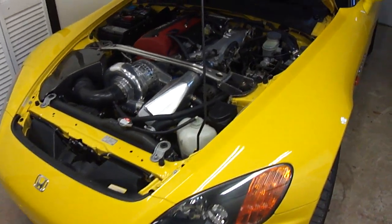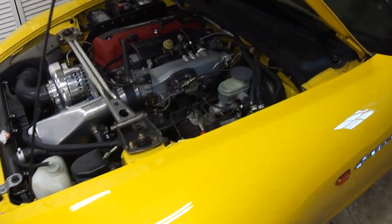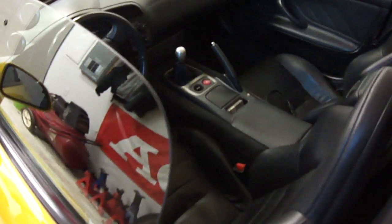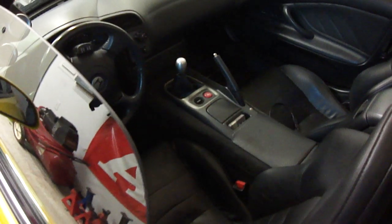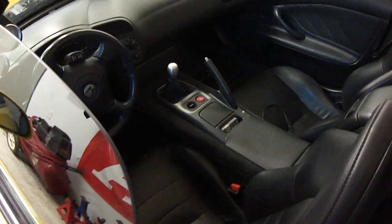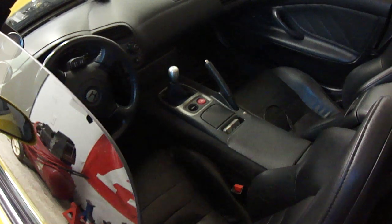A few more things you'll want to look into if you're considering this setup: it's mandatory to put a stronger clutch in the car. I recommend the ACT heavy duty pressure plate, as well as the factory friction disc and a new throwout bearing to eliminate any kind of unwanted clutch buzz.